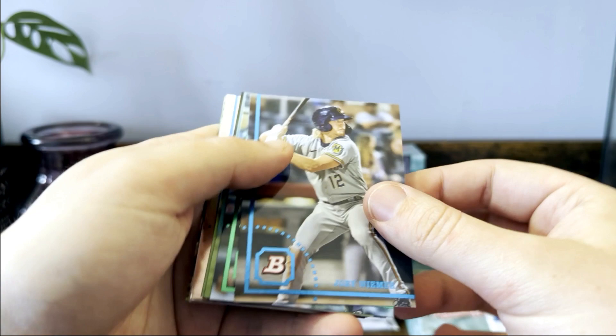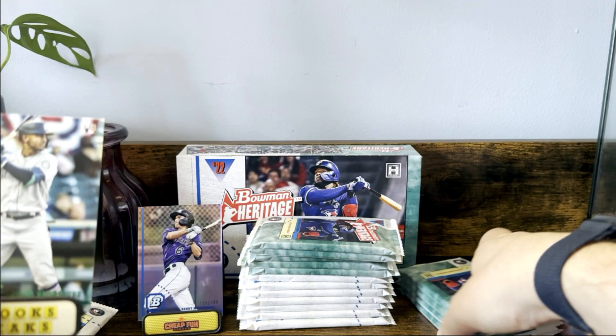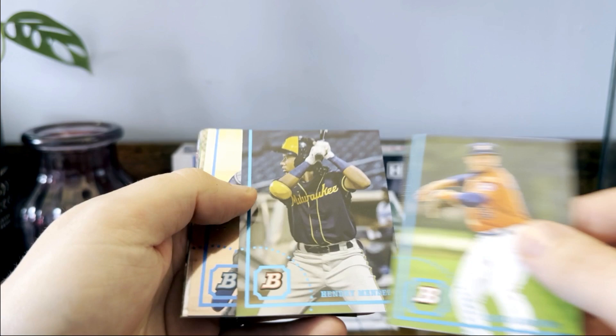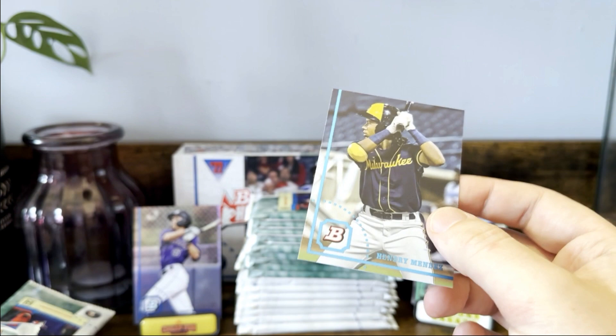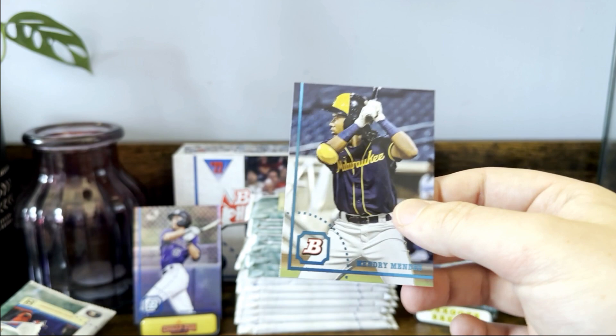Joey Weimer, there we go, there's the Julio — throw Julio up on a stand, we like that. Rodolfo Castro, Darie Lorenzo, Hendry Mendez. I think this is an image variation because I think we already pulled his card and the number is different on the back. Yeah, got lucky because I already pulled his base so I knew that picture was different. Looks like a Henry Mendez image variation.